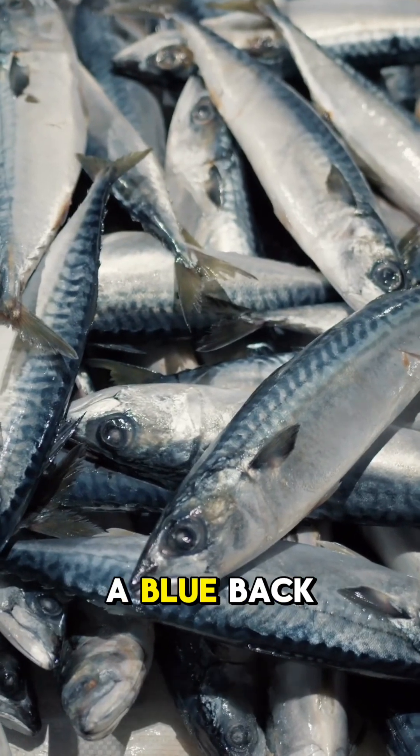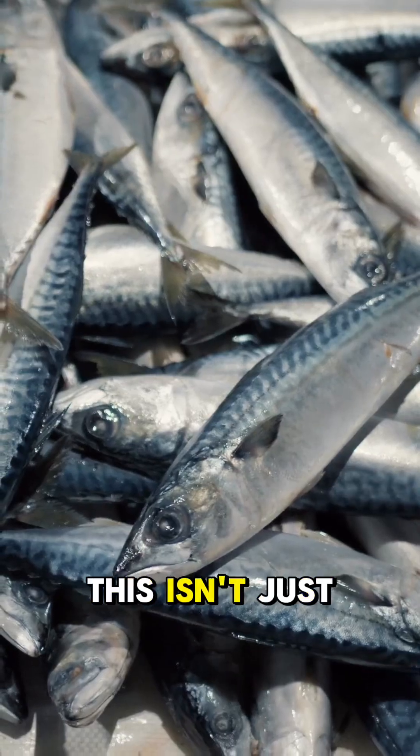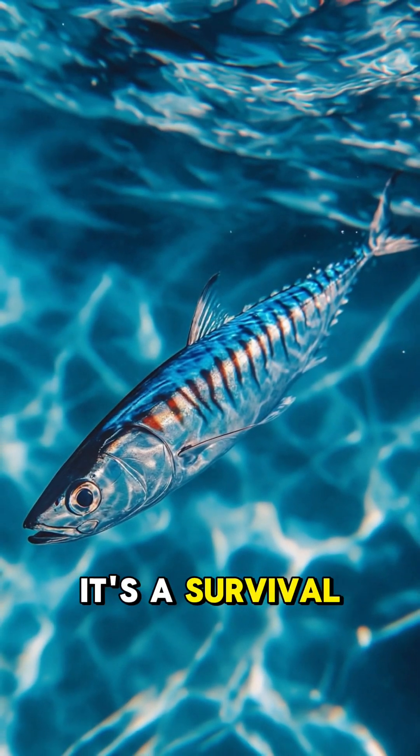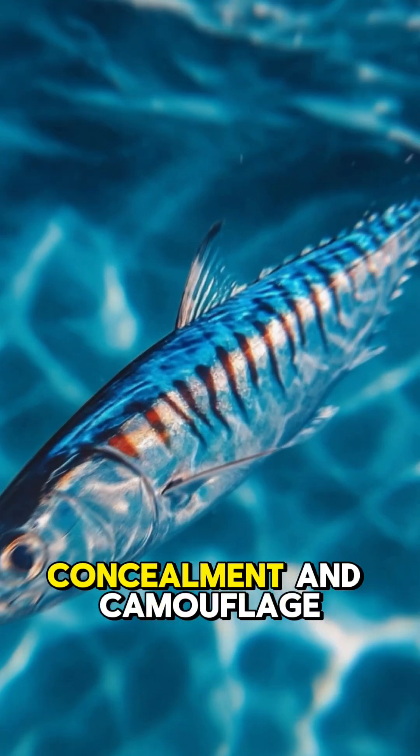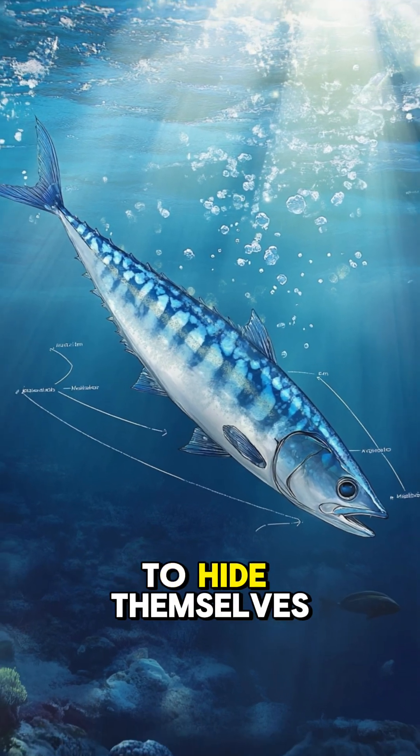Mackerel is a typical fish with a blue back. But why do fish like mackerel have blue backs? This isn't just a random color — it's a survival strategy in nature. Mimicry, concealment, and camouflage are common military tactics, and mackerel use a similar method to hide themselves.